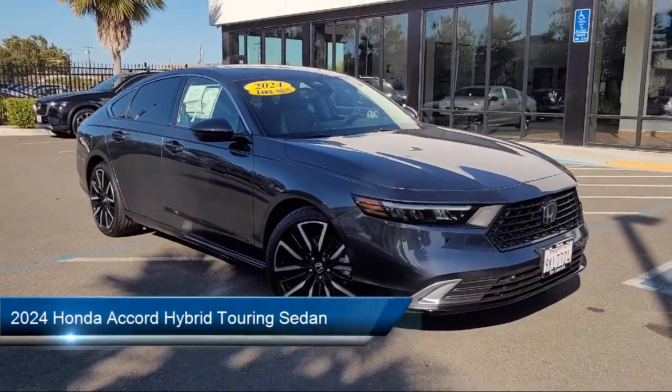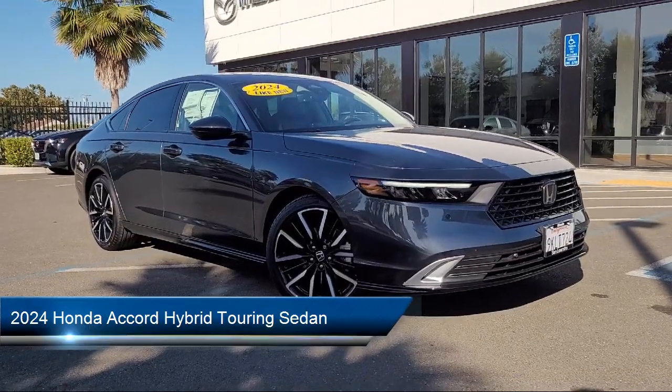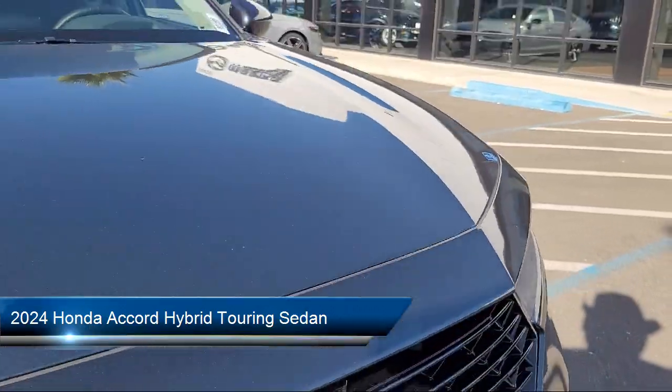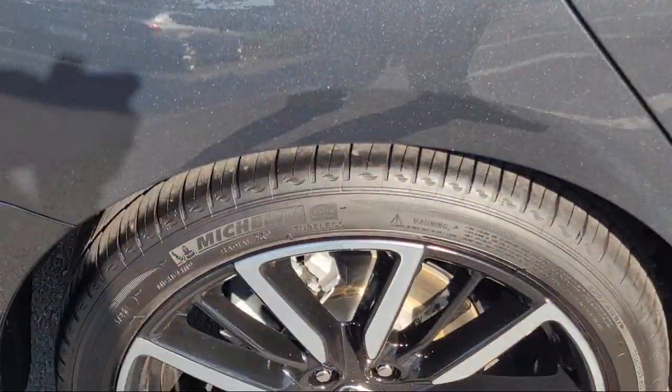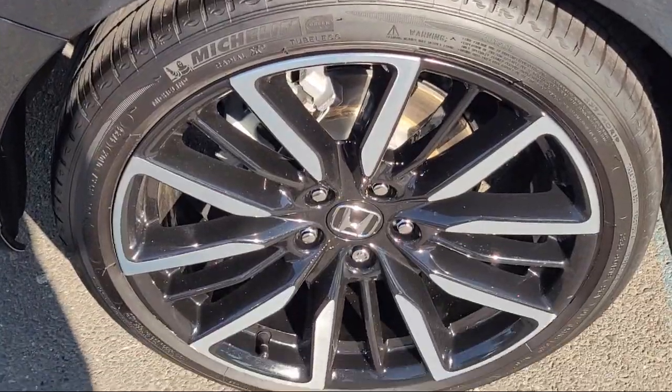It comes equipped with navigation, rain sensitive windshield wipers, home link, rear view camera, and a leather steering wheel with auto tilt-away.